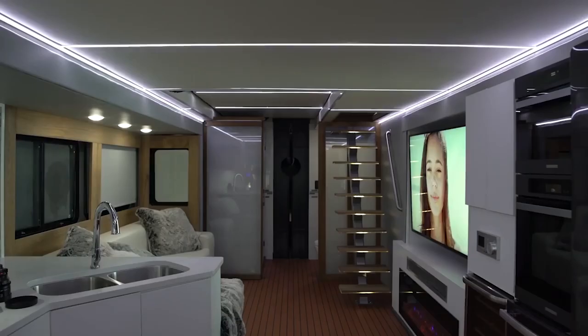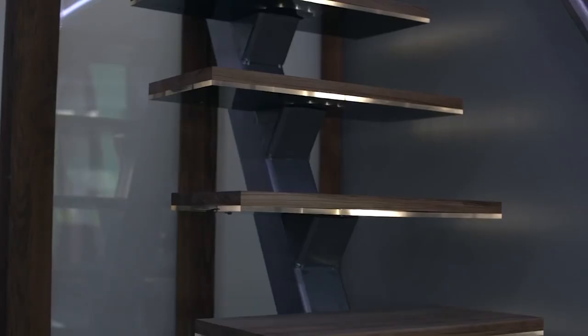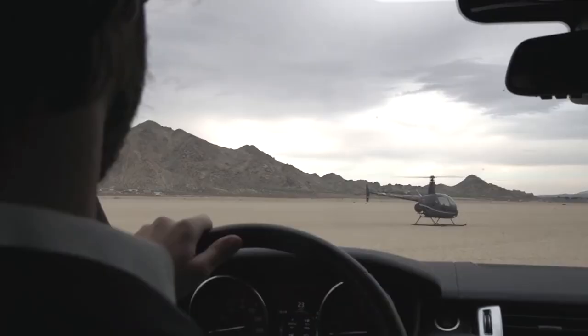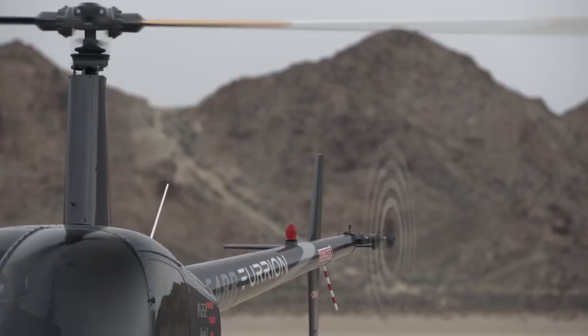The rest of the kitchen includes an induction stove, fireplace, full fridge, microwave, dishwasher, and oven. Its touchscreen TVs are state-of-the-art, and the master bedroom definitely lives up to the name.